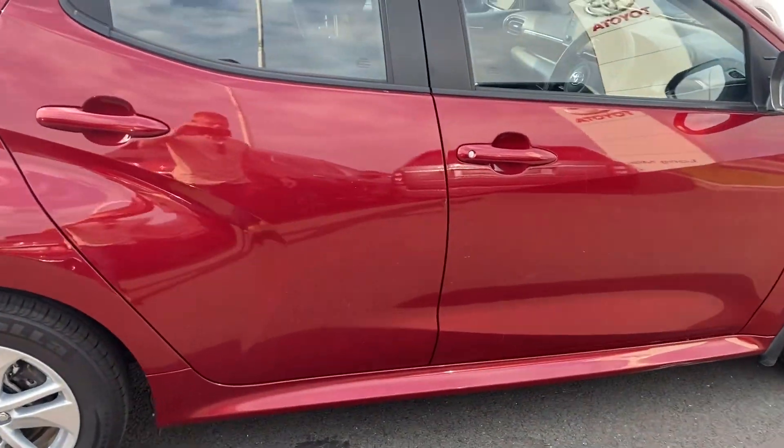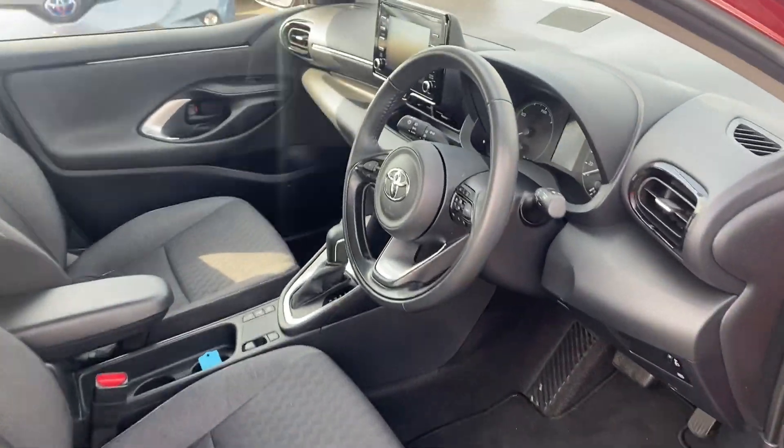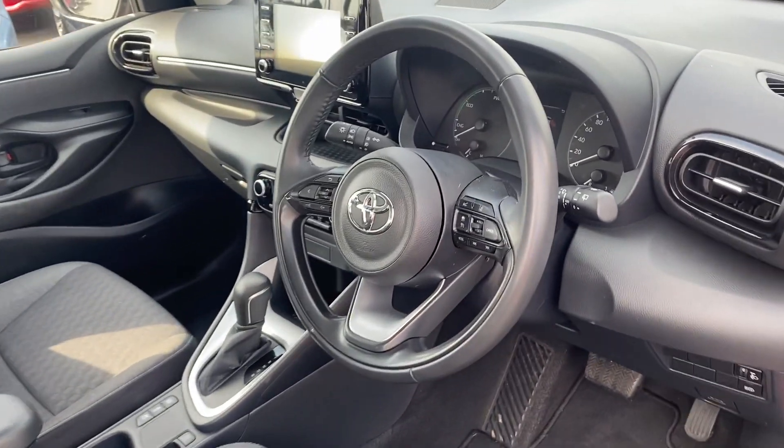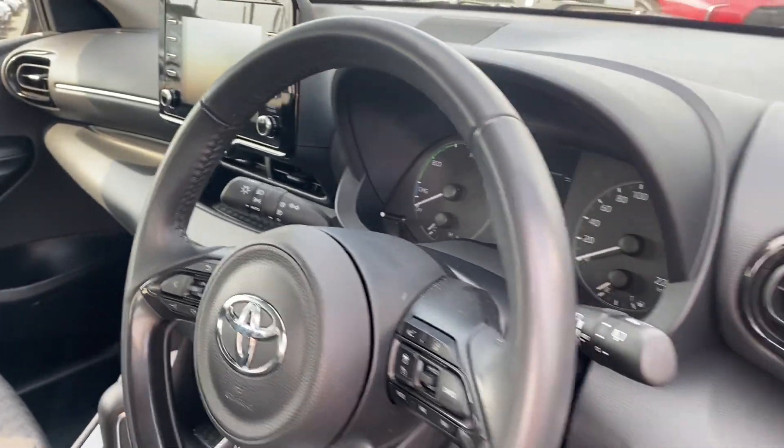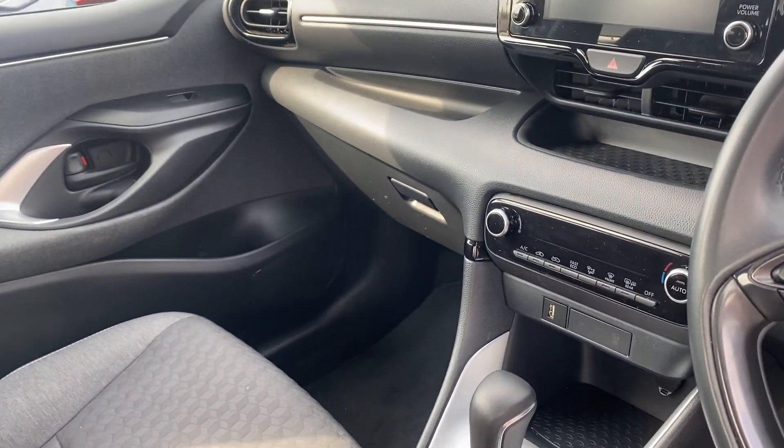Finished in a nice Tokyo Red pearlescent paint, multi-function steering wheel, Toyota Safety Sense, auto lights, auto wipers, touchscreen radio with Apple CarPlay and Android Auto, and air conditioning.